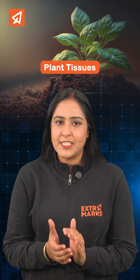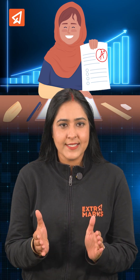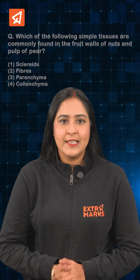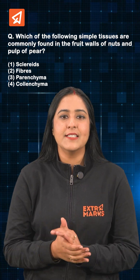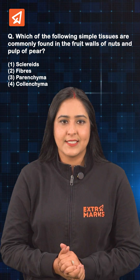Plant tissue is a scoring topic in NEET Biology. These 3-4% rated questions can boost your score and help you achieve 360 out of 360. Let's crack this NEET 2024 question together and master the concept in just 60 seconds.